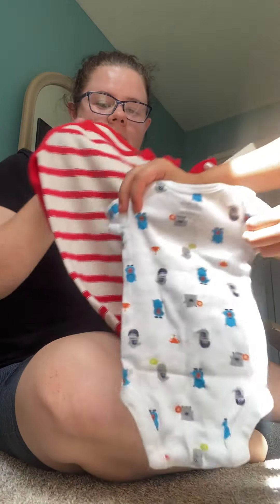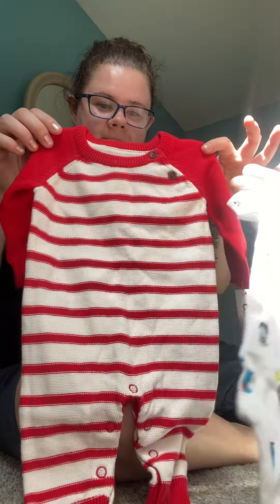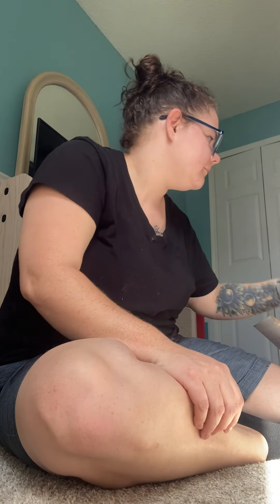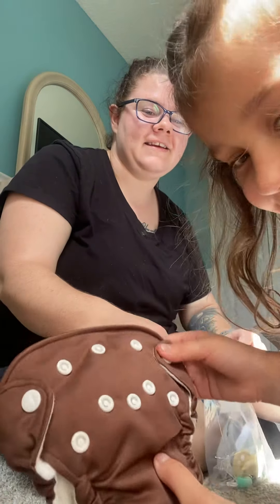Hey guys, I'm here with a video of Cuddle Baby Roisin by Jamie Lynn Powers. I'm unsure if this baby comes with a COA — a certificate of authenticity — because it did not say that in the post, so I doubt it does.